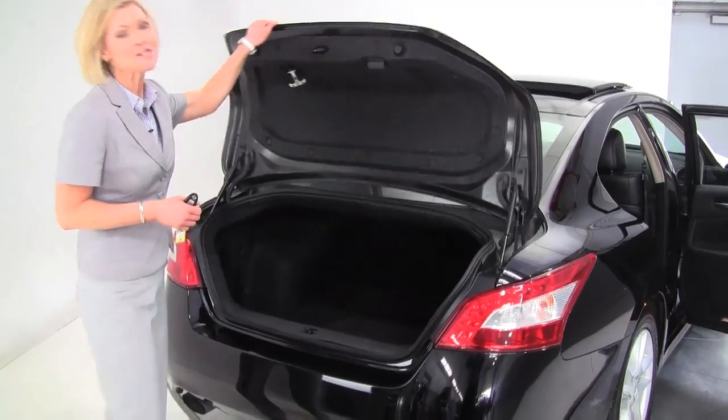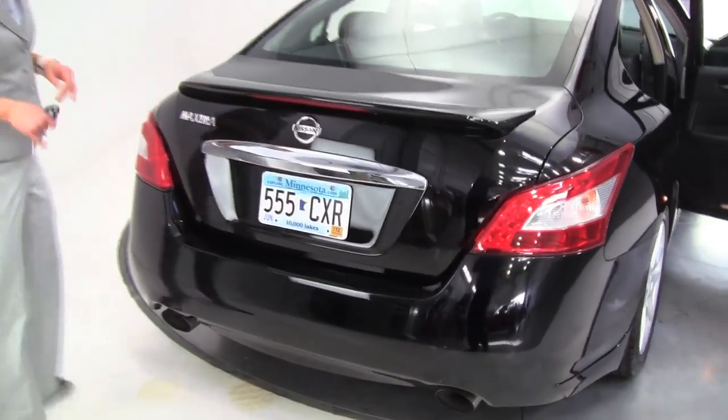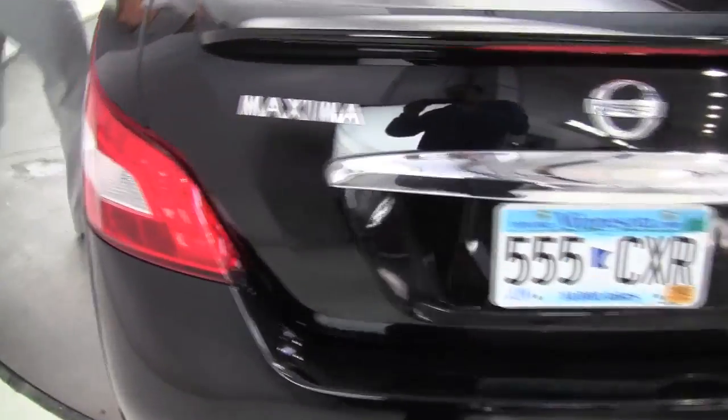Full set of carpeted floor mats. This is our largest sedan — it's our flagship. Extremely popular, great performance, with an award-winning V6 engine.